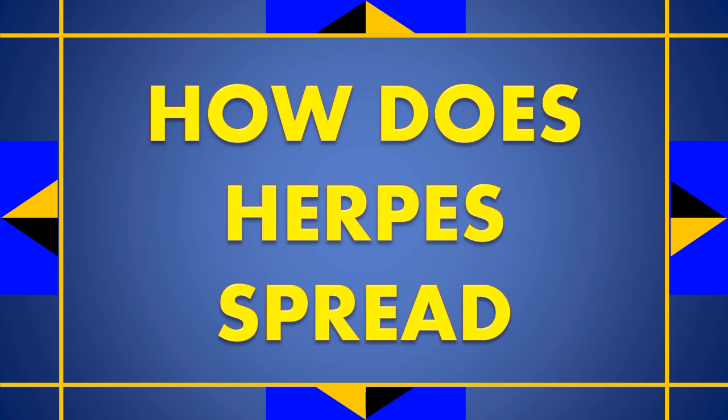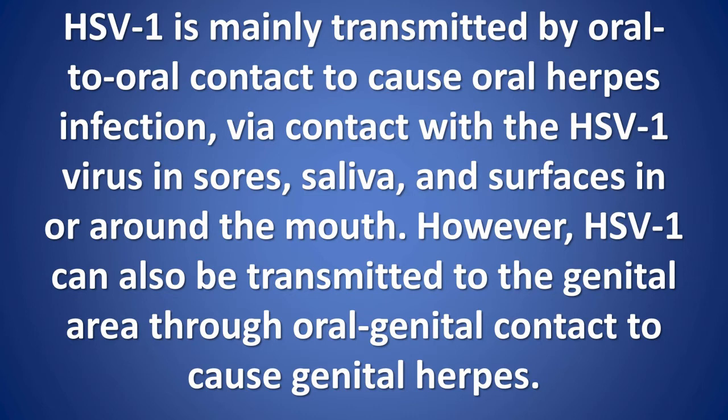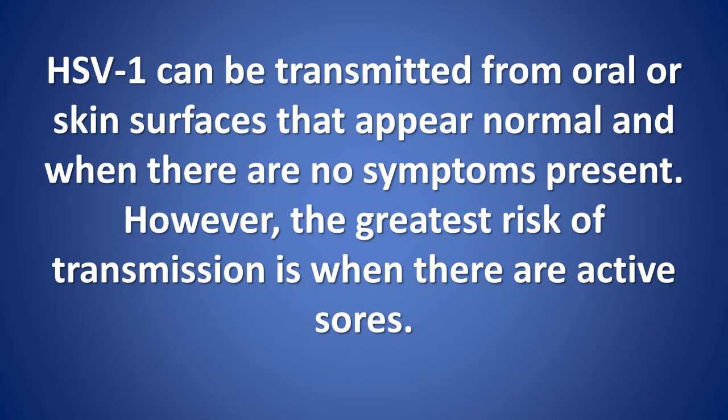How does herpes spread? HSV1 is mainly transmitted by oral-to-oral contact to cause oral herpes infection, via contact with the HSV1 virus in saliva and surfaces in or around the mouth. However, HSV1 can also be transmitted to the genital area through oral-genital contact. HSV1 can be transmitted from oral or skin surfaces that appear normal and when there are no symptoms present, however the greatest risk of transmission is when there are active sores.